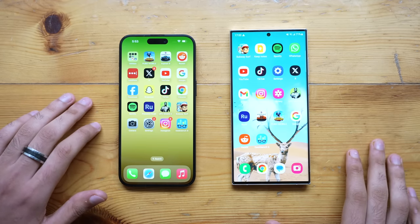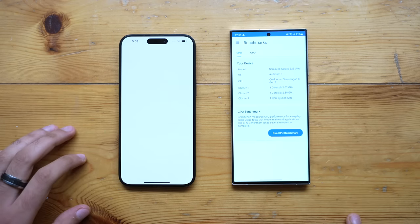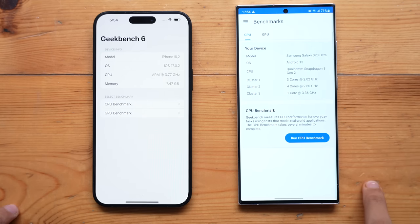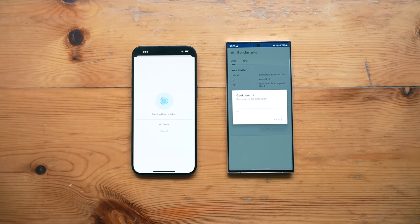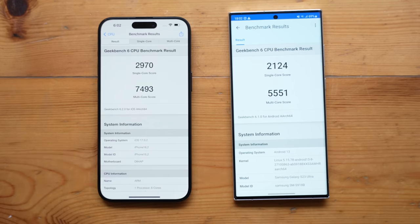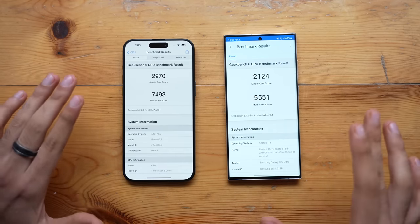Let's start the test by firing up the Geekbench 6 application on both phones. On the specs sheet, you can see this is the highest amount of RAM ever seen on an iPhone — near 8 gigs of RAM — up against 12 gigs on the Galaxy S23 Ultra. The iPhone finished the CPU benchmark way quicker, and you can see the massive difference in scores. The A17 Pro is just breaking all records.